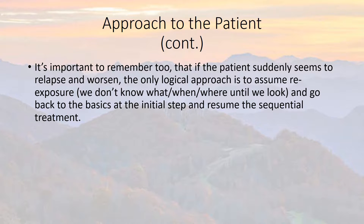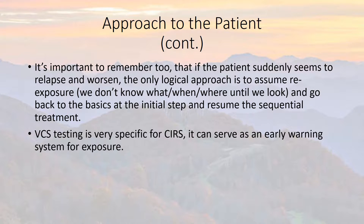These first responders also have good memory of things they've met in the past to know how to defeat them. If the patient suddenly seems to relapse and worsen, the only logical approach is to assume re-exposure. We may not know what, when, or where until we look and go back to the basics — back to square one — and resume the sequential treatment that Dr. Shoemaker designed.